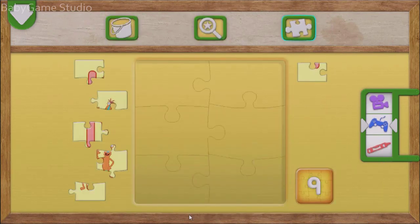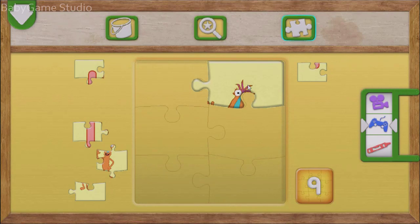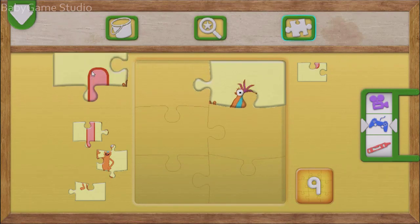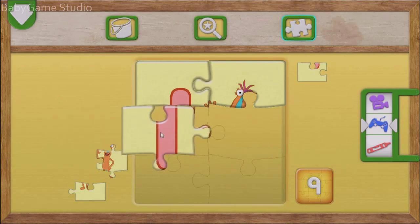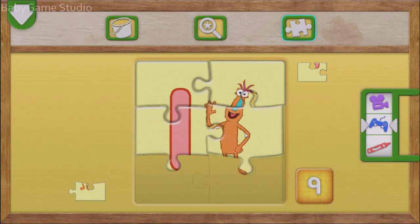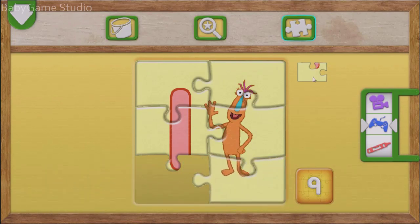Elmo loves puzzles. Let's put the puzzle together. Move the pieces where they belong. You put the puzzle together! Great job!